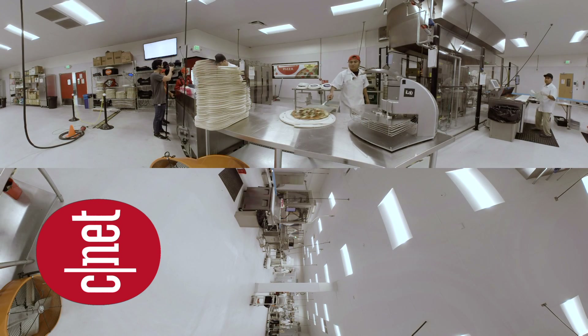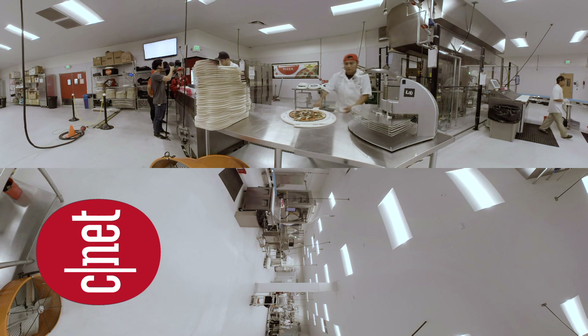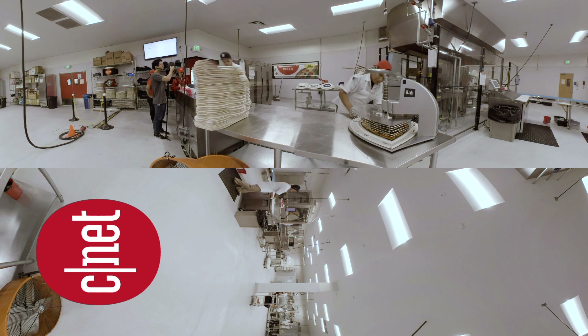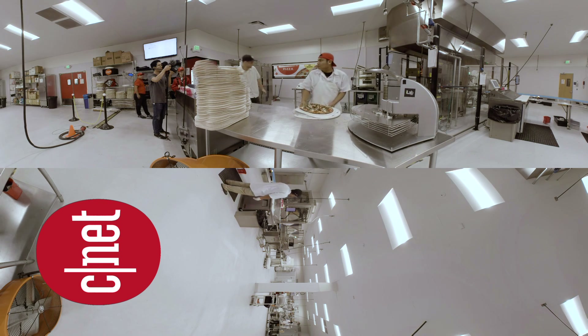Around the other side, a human takes out the pizza, slices it using the self-cleaning cutter, then places it into boxes. There's also a dedicated delivery truck that continues to cook your pizza en route to your place using computerized ovens.